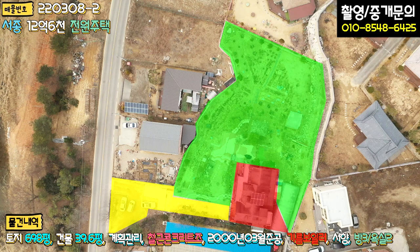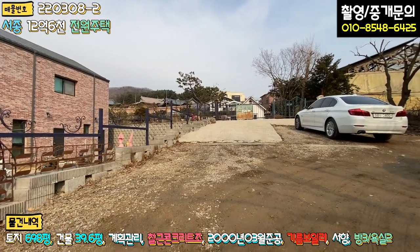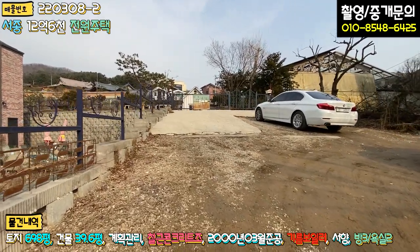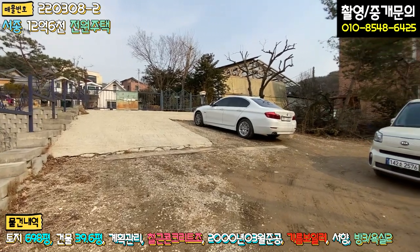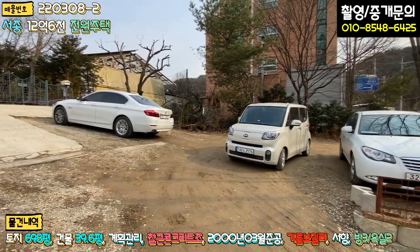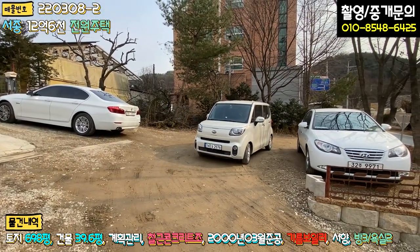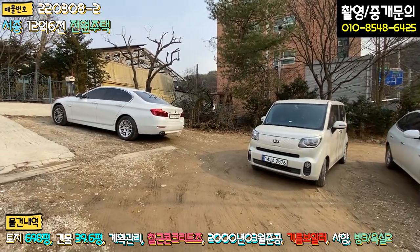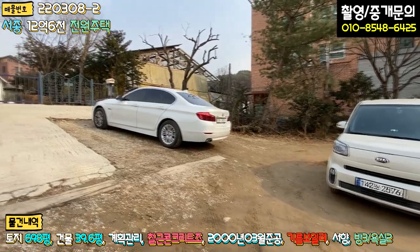전(田)으로 된 500평 부지는 현재 정원 겸 텃밭으로 활용하고 계십니다. 굉장히 넓은 부지를 사용하고 있죠. 2차선 도로 앞 진입로는 일부 포장, 일부 미포장 상태이며, 차량 5~6대 주차가 충분히 가능할 정도로 넓은 면적을 활용할 수 있습니다.